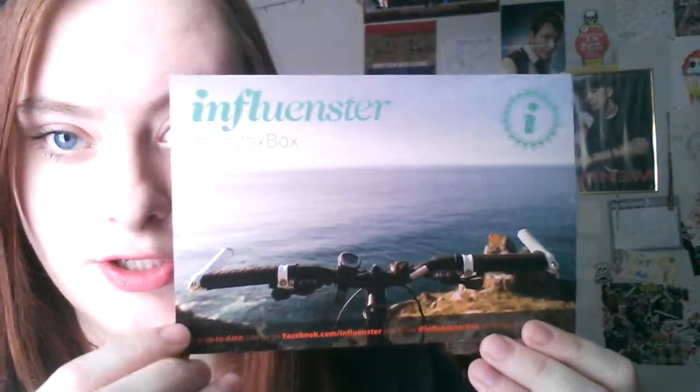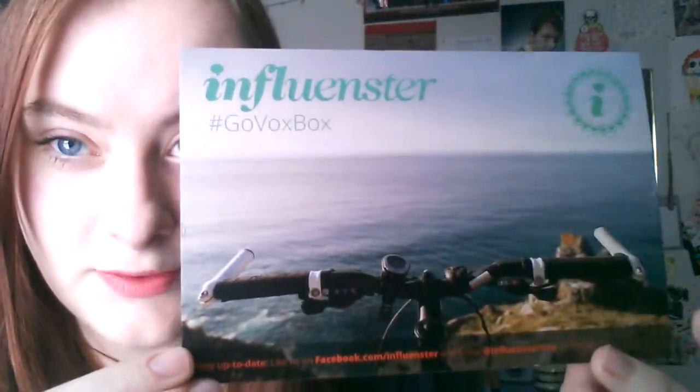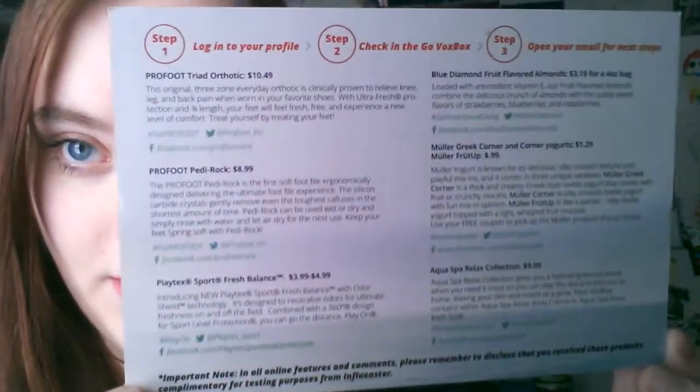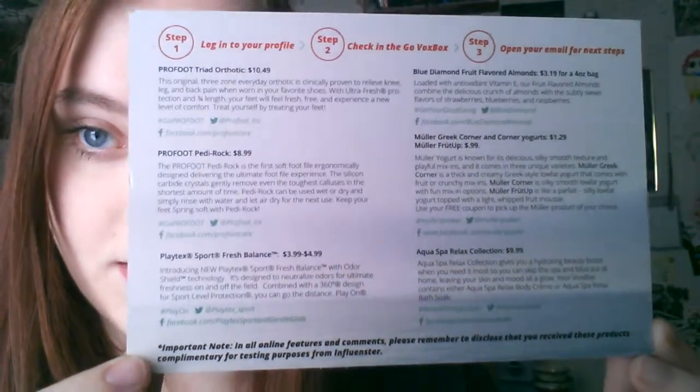So let's go ahead and show you the card. It says Influenster GoVox box and it has a nice little bike and cute little picture, and this is all the stuff that came in the box. I'm going to read everything when I pick stuff out anyway.